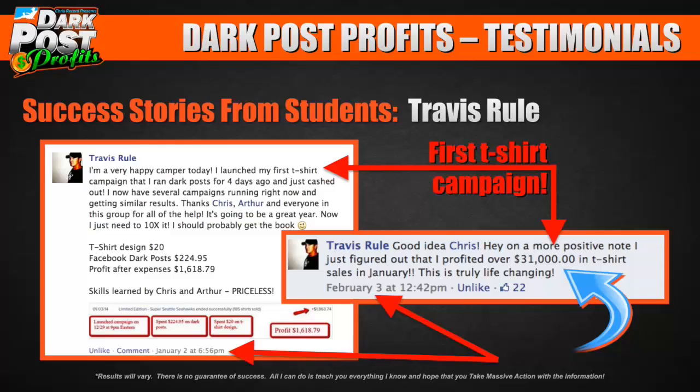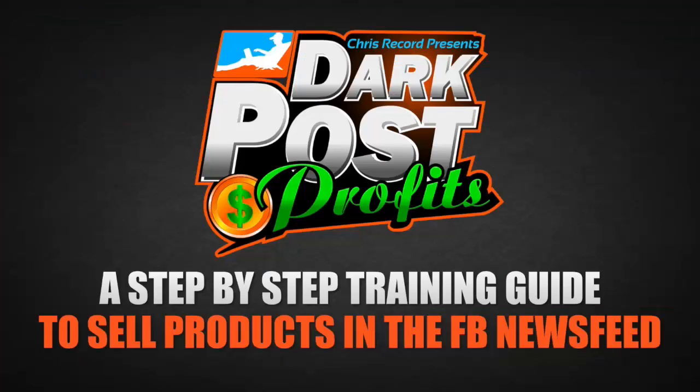Does that mean everybody gets these results? No. But these are just people from our private mastermind getting results from our Facebook group and the training we're doing there. So I put together a step-by-step training guide to help you sell products in the Facebook newsfeed — whether it's t-shirts, recruiting for network marketing, selling real estate, or selling affiliate offers.